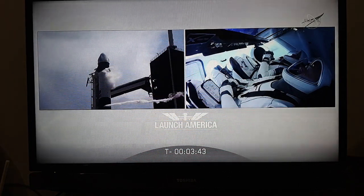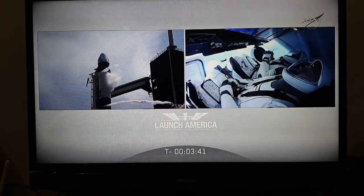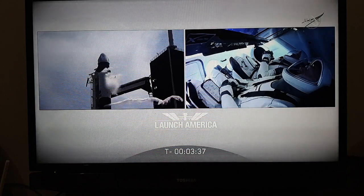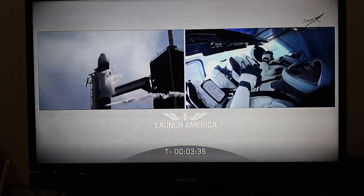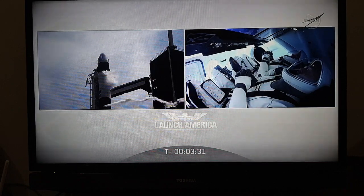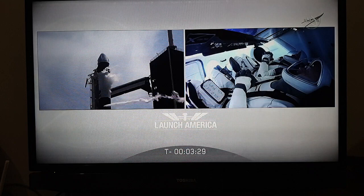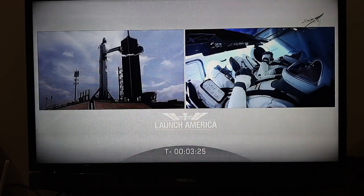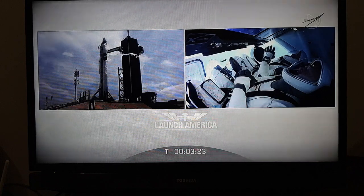Controllers have insight directly into Dragon and the Falcon 9. They're able to see where their fuel loading is at, how everything's progressing down with the count. AFTS final setup has started. We're three and a half minutes from launch, and the strong back is now reclining away from the Falcon 9.